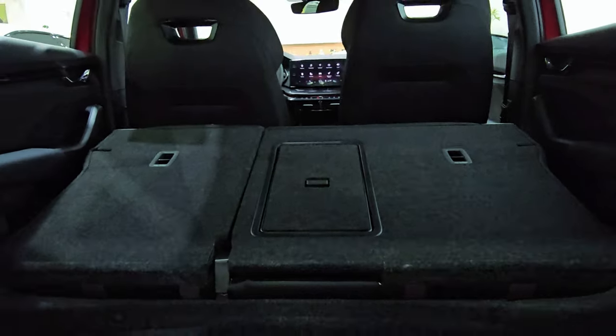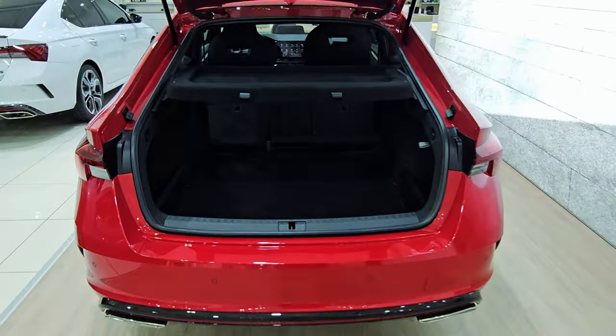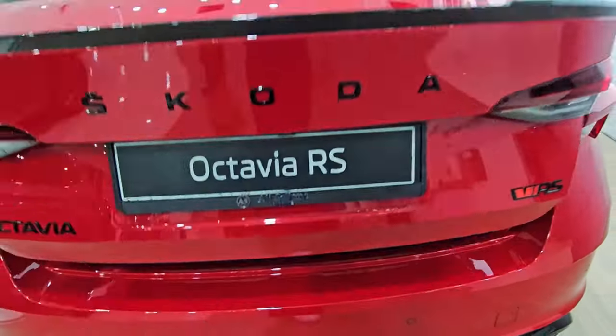Please share your opinion about this beautifully and well-made Skoda Octavia VRS, and also share your suggestions for the video. Please subscribe to the channel — see you in the next video.